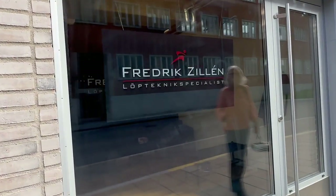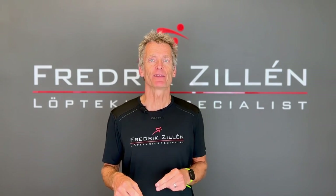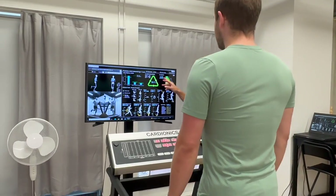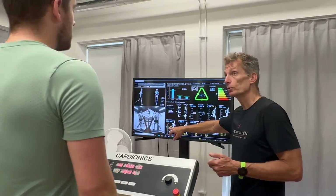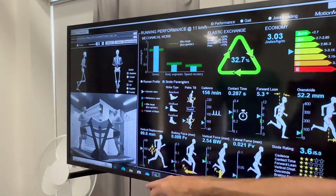Runners come to my running technique studio here in Stockholm, Sweden, and sometimes they travel quite far. Here I have, among other things, 3D cameras and especially developed software that very accurately measures how runners move, how much energy they cost, and how their joints are loaded, along with a wide range of other parameters that are important for running economy.